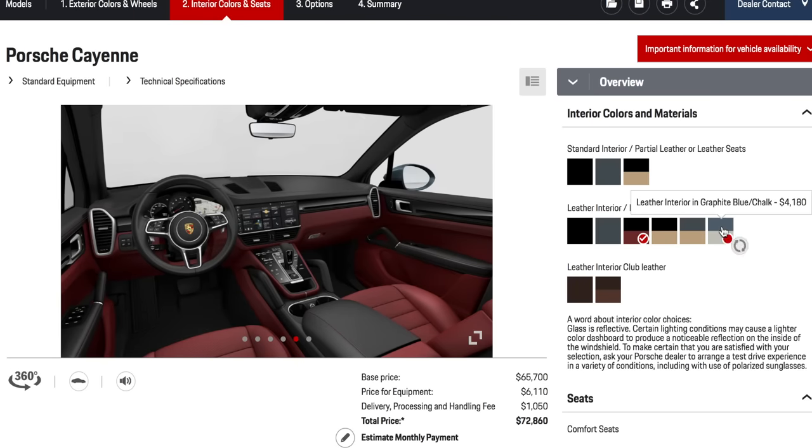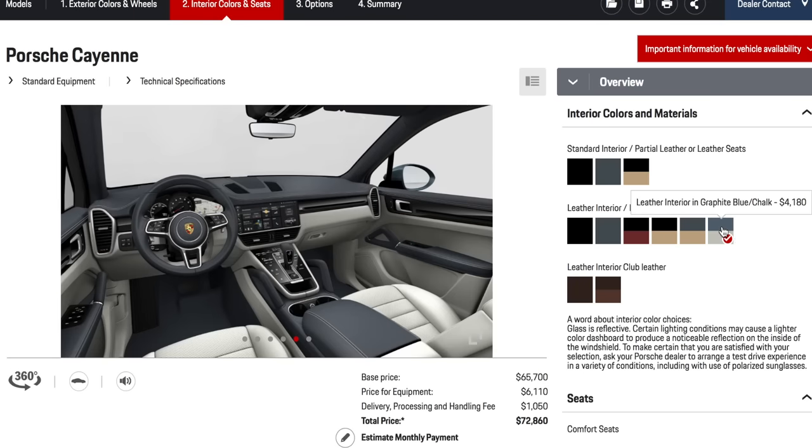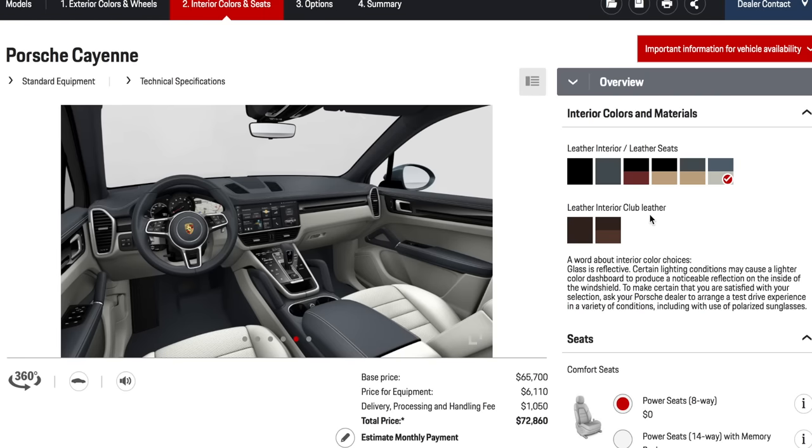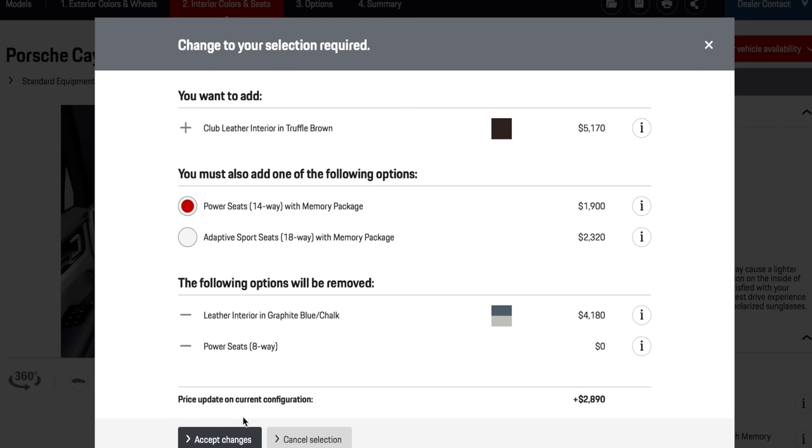My personal favorite — which is in my own Porsche 911 — is the blue and chalk. It's a stunning interior, no question, but probably the least hard-wearing because it's such a light interior. I have my dogs in the car and I've done 20,000 miles and they still look pretty new, so it's not impossible to keep clean. But definitely stick with darker colors if you're going to have animals or kids.